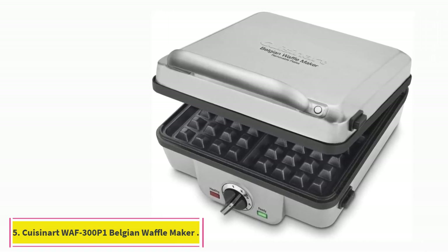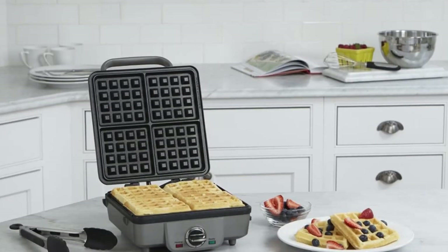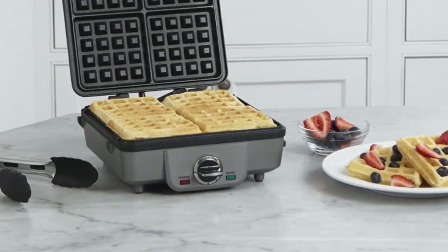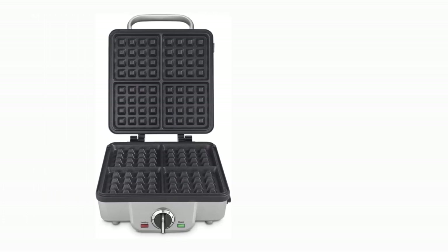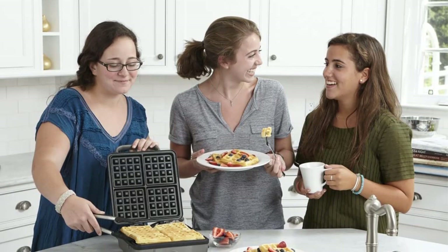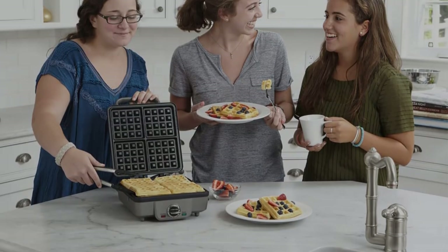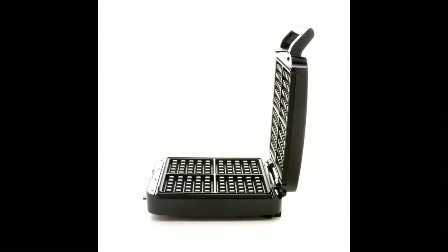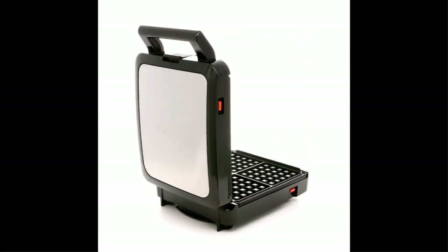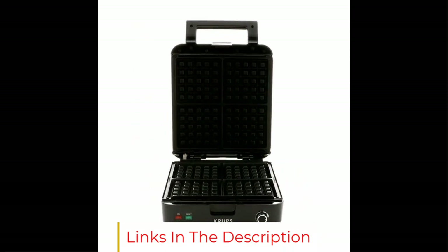At number 5: the Cuisinart WAF-300P1 Belgian Waffle Maker with Pancake Plates. In a previous version of this story, this waffle iron emerged as a reader favorite. It's yet another Cuisinart, which means we trust it, but the reviews speak for themselves — it has nearly 5 stars with more than 3,000 ratings on Amazon. Reviewers praise the versatility of the removable grooved and smooth-bottomed plates for cooking waffles and pancakes respectively. One reviewer noted they used the smooth plates not just for flapjacks but for eggs, sandwiches, and sausage patties as well, commenting that the unit heats up quickly and doesn't stick. Many mentioned how easy the plates are to clean, with one saying they came out of the dishwasher sparkling even after making sugar-coated waffles.